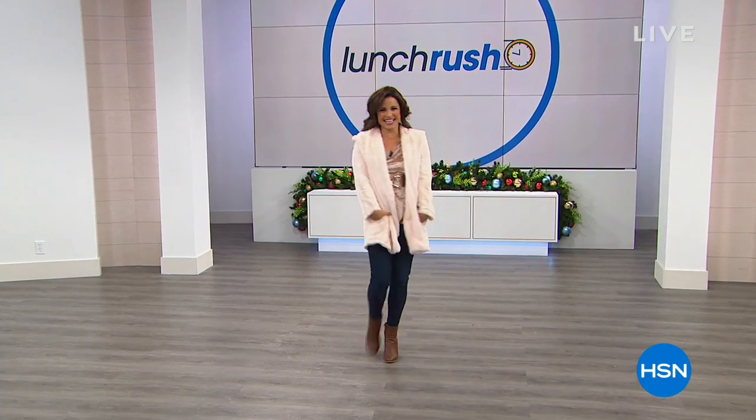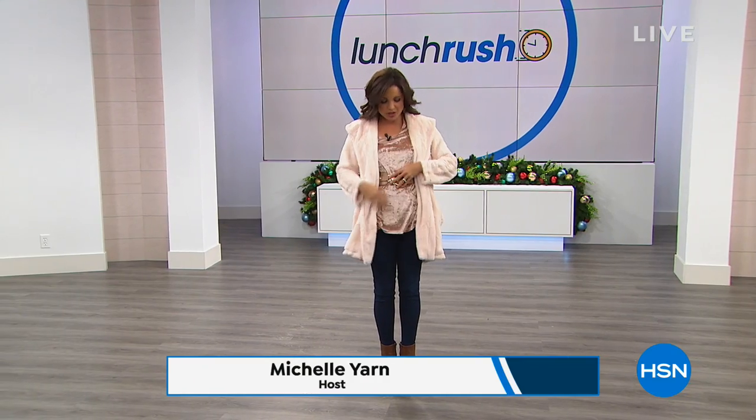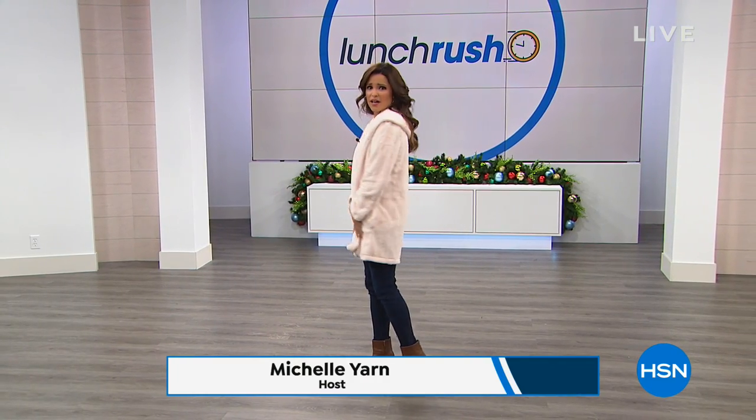I was like, come on guys, look how great we look. Welcome to the Lunch Rush, everybody. My name is Michelle Yarn. I was just distracted by this awesome coat.